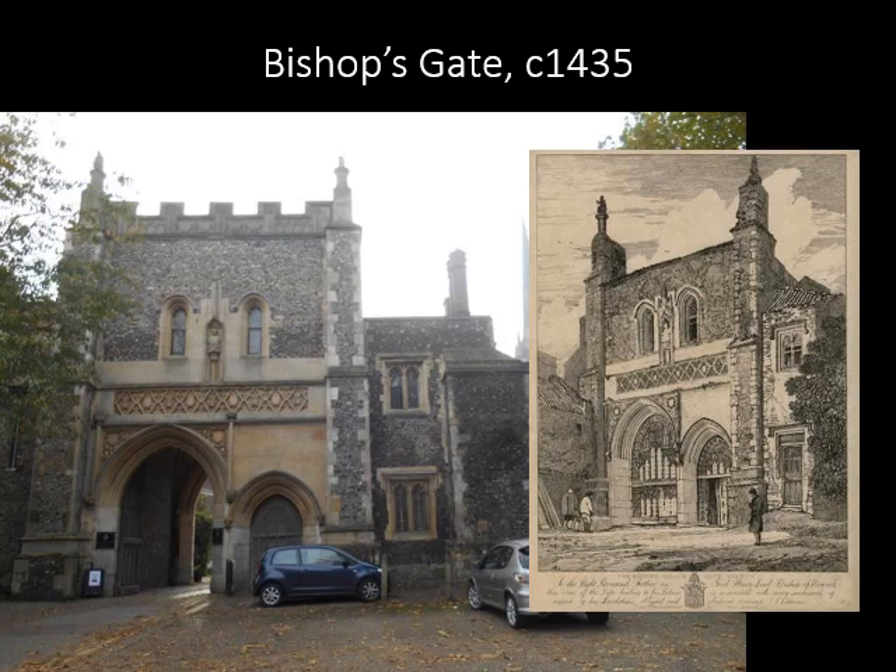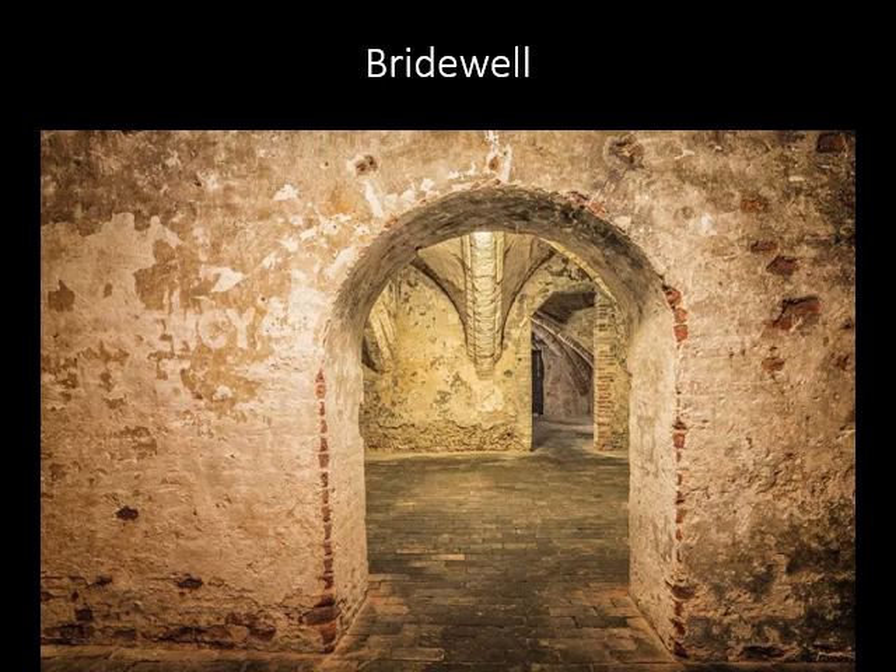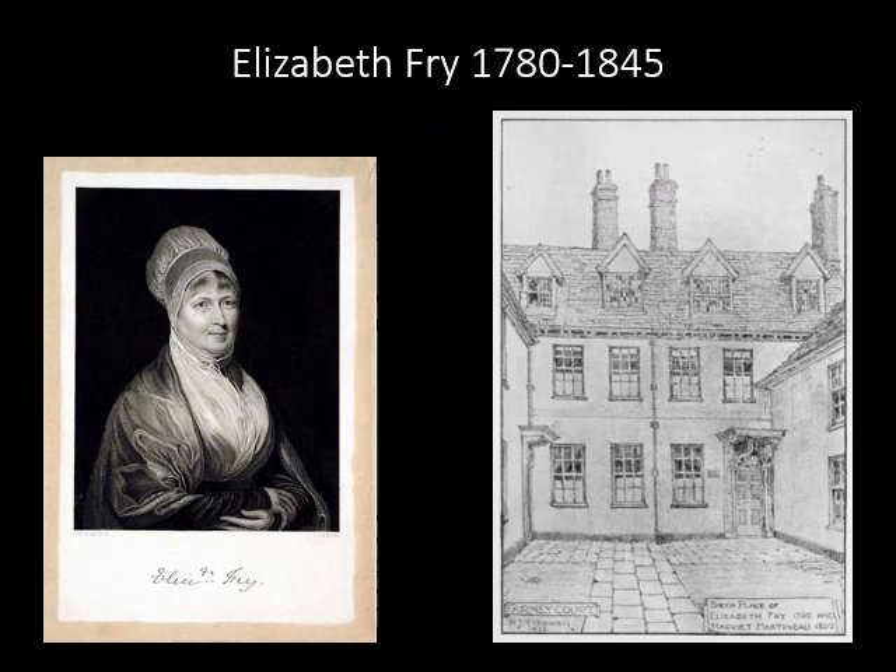Bishop's Gate at St Martin at Palace Plain dates from the 1430s and contains a garderobe which would house prisoners. The Bridewell, now housing the Museum of Norwich, started out in 1370 as a merchant's house. From the 16th to the 19th century, it acted as a Bridewell, or prison for women — particularly unmarried mothers — and beggars, until the new city jail was built. Local philanthropist Elizabeth Fry was a major driving force behind new legislation to make the treatment of prisoners more humane, and she was supported in her efforts by Queen Victoria.